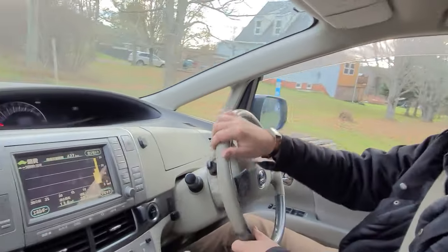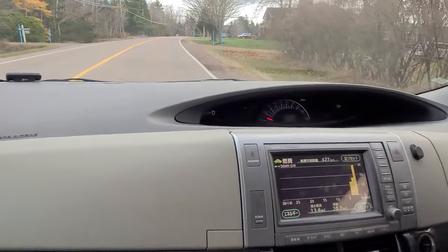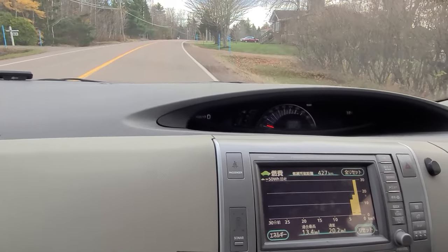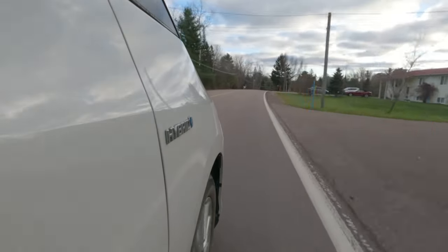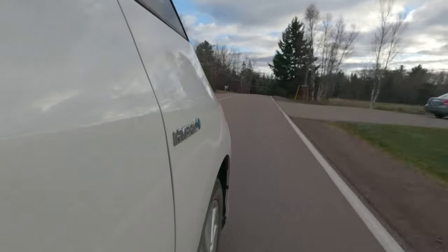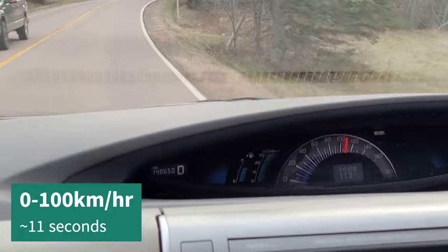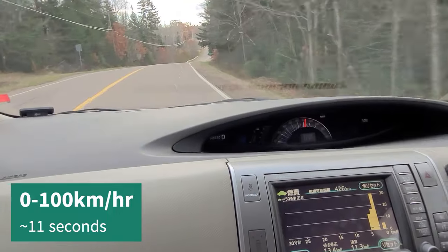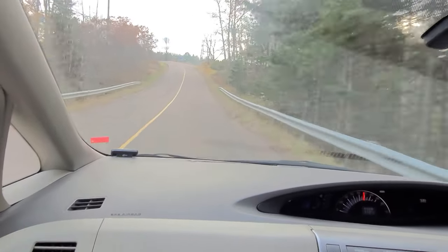Let's do an acceleration run — it's damn near zero degrees out. A little uphill, flat to the floor... and there's a hundred kilometers per hour. Not the slowest — it's 188 horsepower combined, something like that. Not horrible.